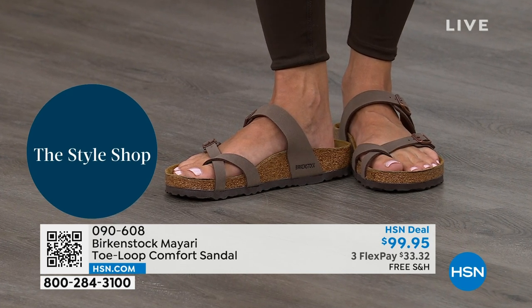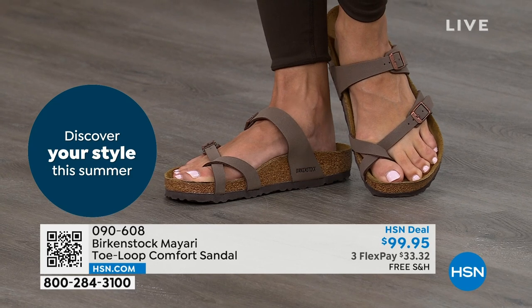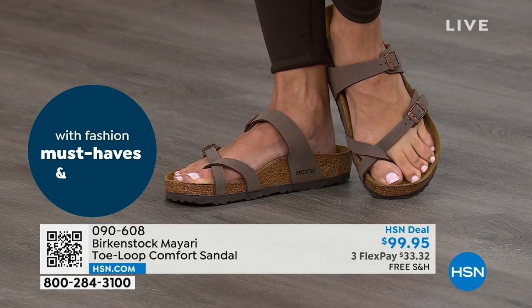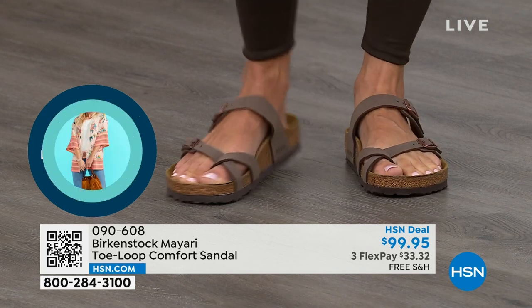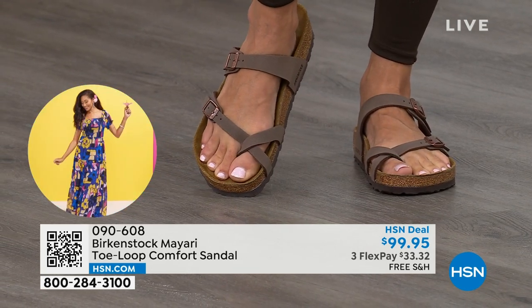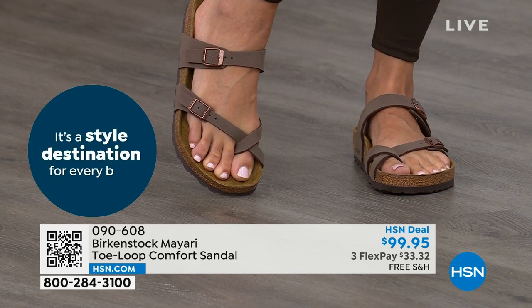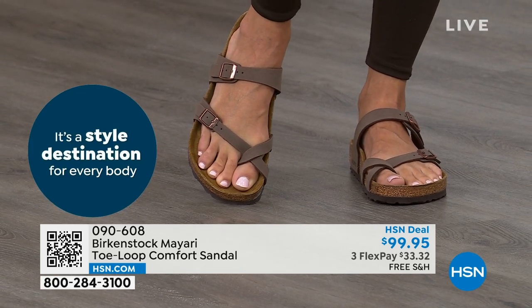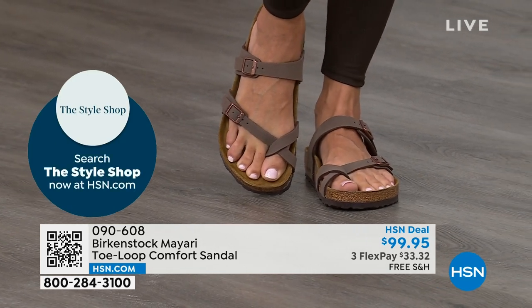That's why those who wear Birkenstock want to wear nothing else — they'll kick them off at the end of the day and put them right back on the next day. If you're looking for a new style and you like this Mayari, this is the way to go. This one does go between the toes, so if you don't like things between your toes, we've got other styles — the Madrid and the Arizona are coming up.